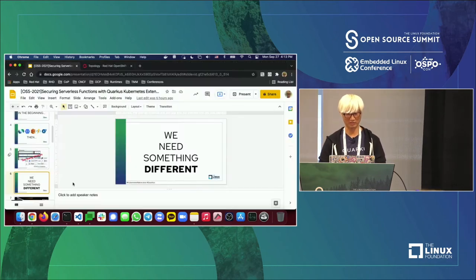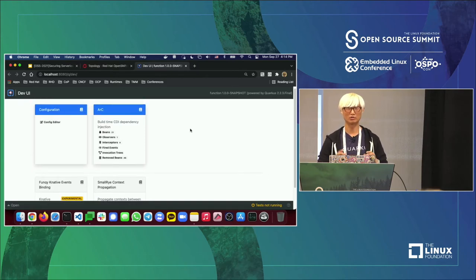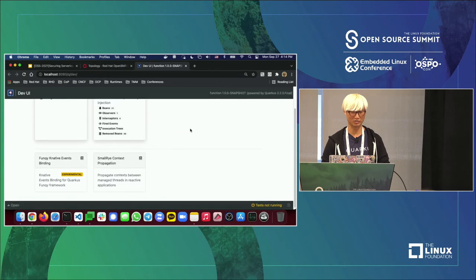Quarkus solves that with its Dev UI. When you press `d` on the terminal, you get a graphical view of what's happening at runtime. You can see all dependencies in your Maven or Gradle project — useful because after three months you may not remember which libraries you actually added. This is a graphical way to find all dependencies; whenever you add a new extension, it appears here automatically.